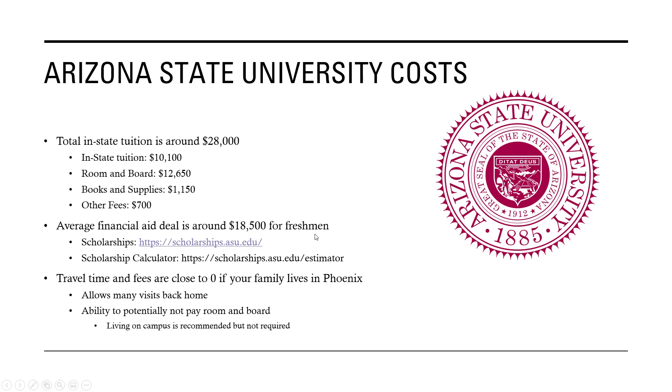Since this is an in-state college in Phoenix, your travel time and travel fees are close to zero, and because of that, you can visit home a lot. You also have the ability to not pay room and board because for Arizona State, it's recommended to stay in one of their dorms, but it is not required.